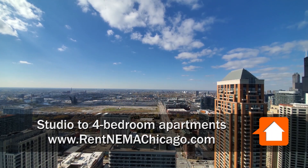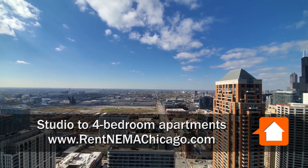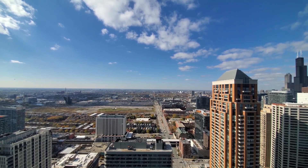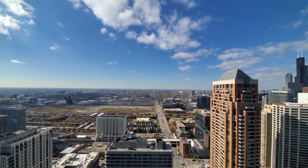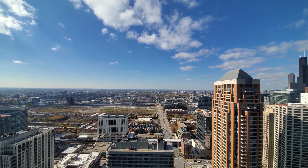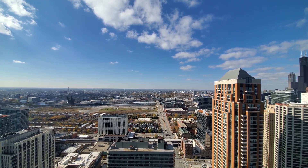I'm in apartment 4304, a junior one-bedroom, looking out west over the CTA stop at Roosevelt, Trader Joe's, Jewel Osco, Target, a raft of bars and restaurants. Just a great location.